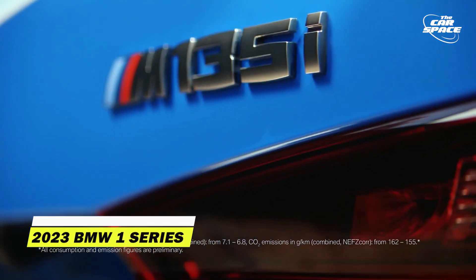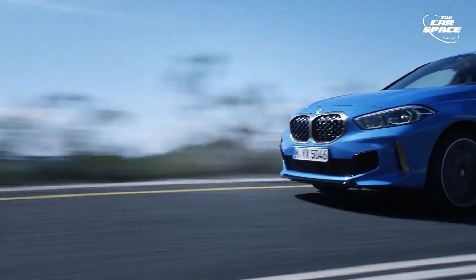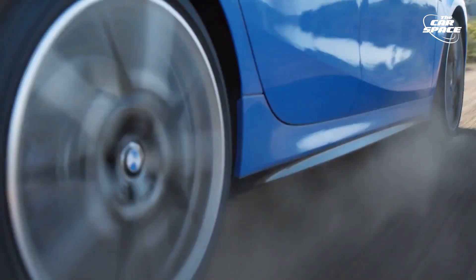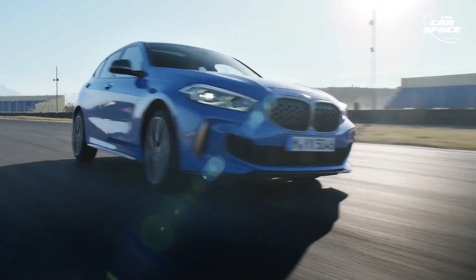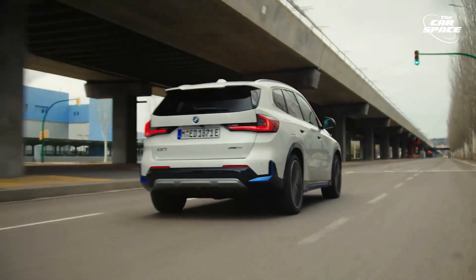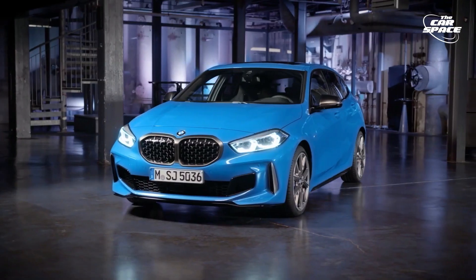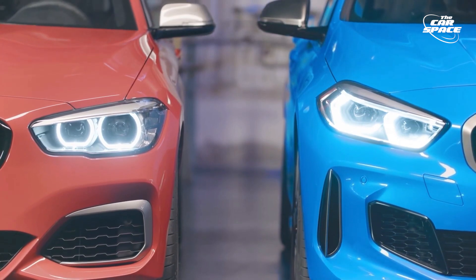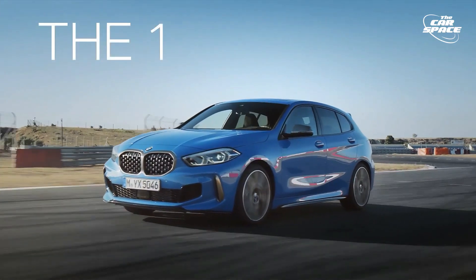2023 BMW 1 Series. The new plug-in hybrid model of BMW's 1 Series hatchback, which has been in production since 2019, is now undergoing electrification. While the revised 1 Series hatchback isn't expected to arrive in the United States until 2023, the xDrive25e of the departing X1 might serve as a basis for a future plug-in hybrid version. The upcoming BMW iX1 will prove that the platform is suitable for zero-emission drivetrains. The M135i xDrive will continue to provide the highest level of performance among available options. Based on the 10 kWh battery-supported configuration in the X1, the 1 Series engine lineup may be expanded to include a plug-in hybrid option, providing a range of at least 30 miles using solely electricity.